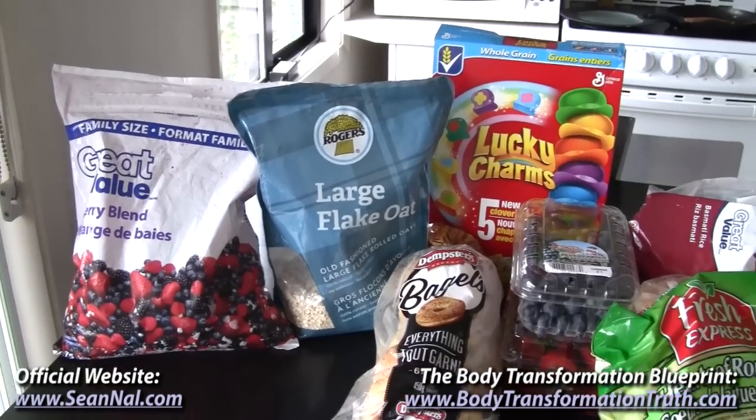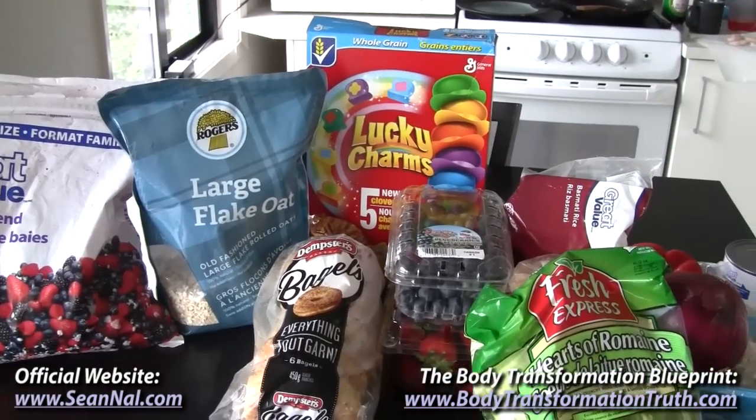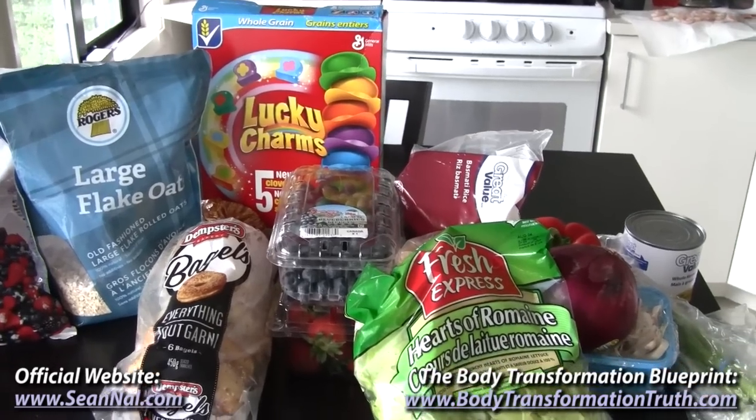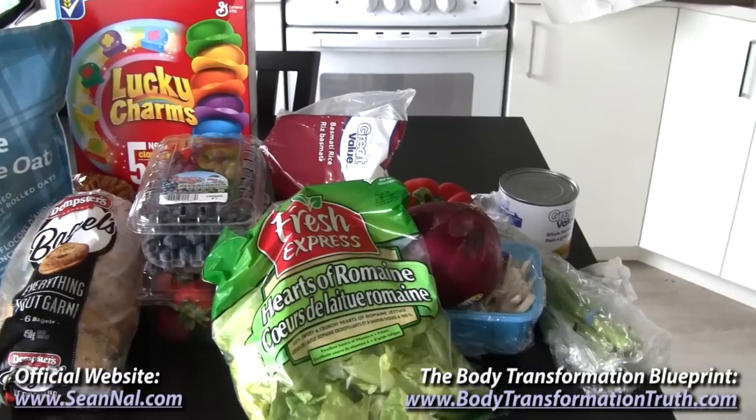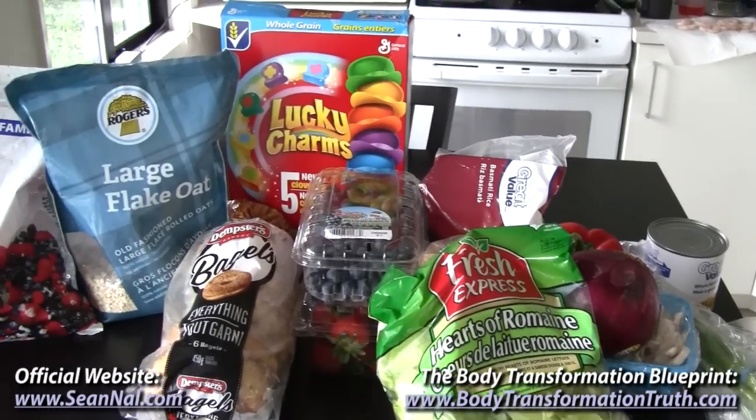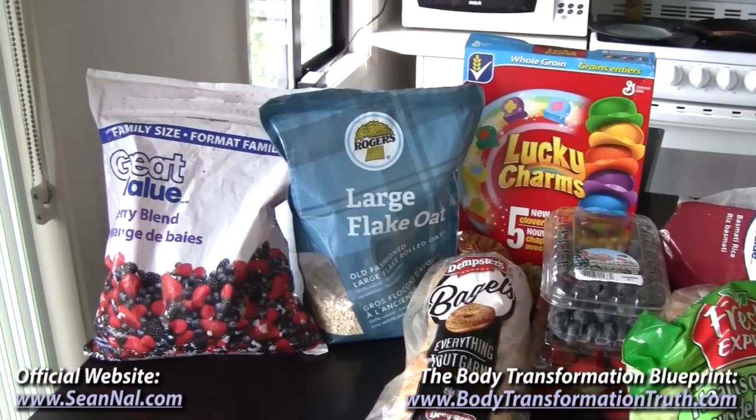So again, these are just my carb sources of choice — there are a lot of other options out there. Basically any type of fruit, any vegetable, potatoes, yams, quinoa, pasta, pita — these are just the carb sources that I'm basing my diet around at the moment.